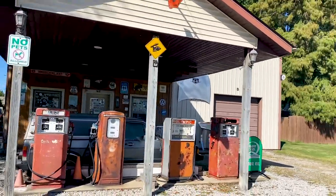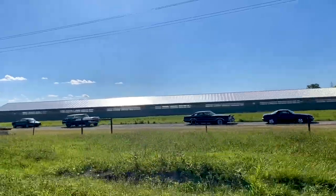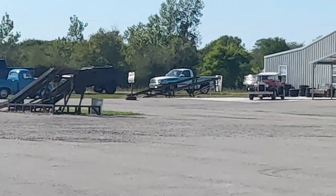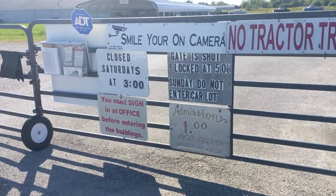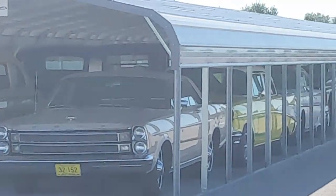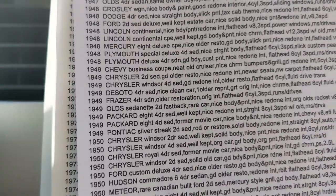Did you count up those classic cars earlier? Now I've got some more numbers for you. Check out Country Classic Cars — this is a place where you can actually purchase ready-to-roll classic cars. Not only do they have some beautiful pieces, they have a lot — this is four pages worth.